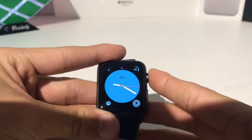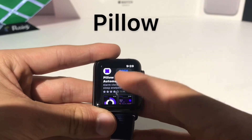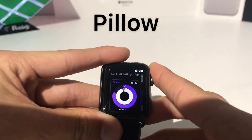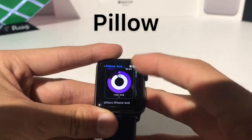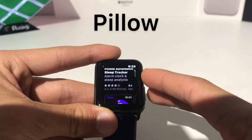The next app we've got is called Pillow. Pillow is an automatic sleep tracker for your Apple Watch. As they don't have one built in yet, but hopefully there will be one coming in watchOS 7. I really like using the Pillow app to track all my sleep.